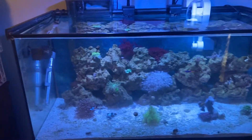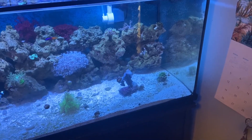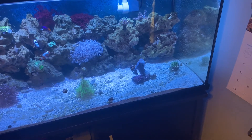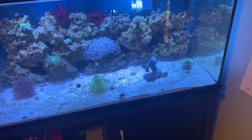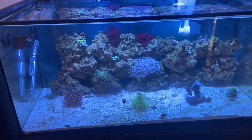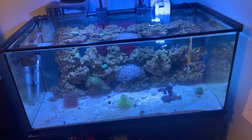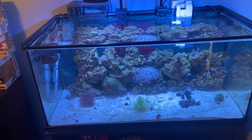Everything seems to be opening up back to normal except the GSP, and this toad I'm pretty sure is still shedding. He's never shed before, but I know that's something they do, so I'll keep you guys posted on that. I'm not messing with anything. All my levels are in check, so there shouldn't be anything wrong in the tank. I just fed these guys so they're pretty active, and that's why the lid's off.